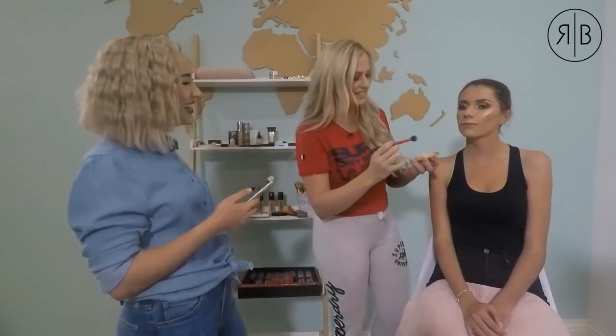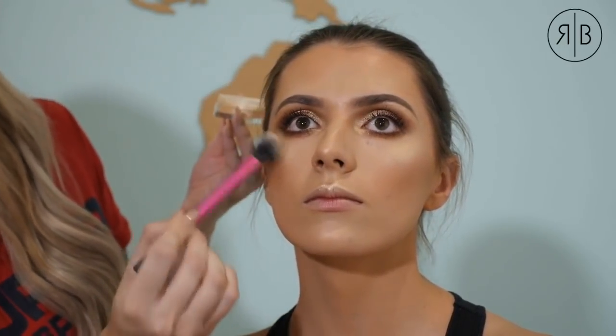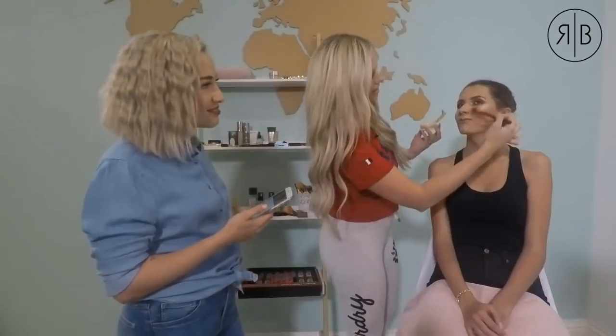Lastly, for the most amazing highlight, I'm going in with the Inglot loose highlighter, placing it on the top high points where light usually hits — cheekbones and the bridge of the nose. The international space station can now see Robin — you look gorgeous!